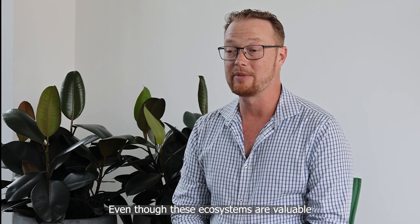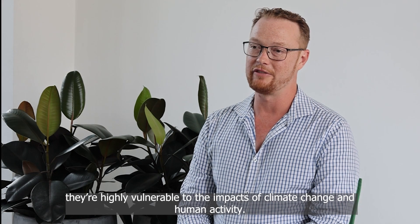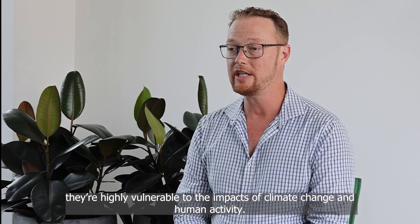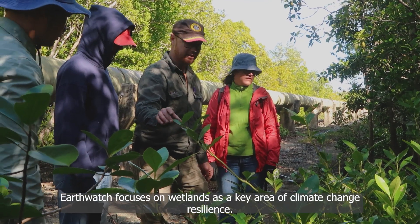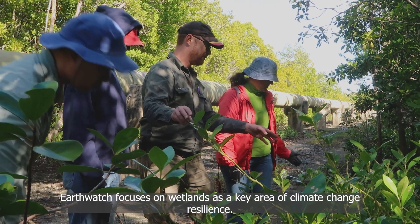Even though these ecosystems are valuable, they're highly vulnerable to the impacts of climate change and human activity. Earthwatch focuses on wetlands as a key area of climate change resilience.